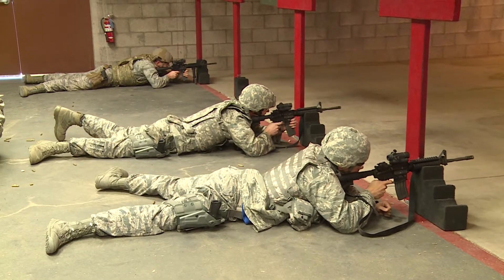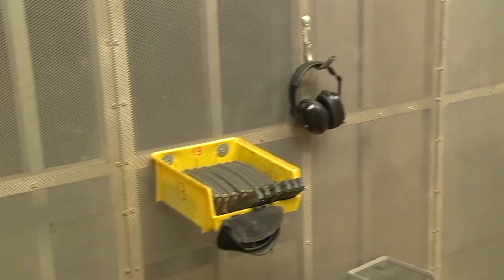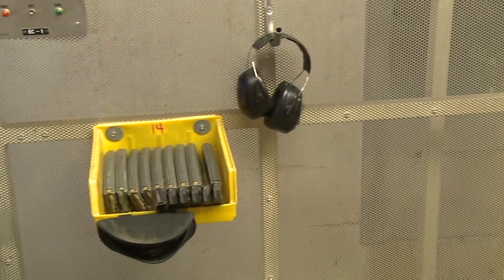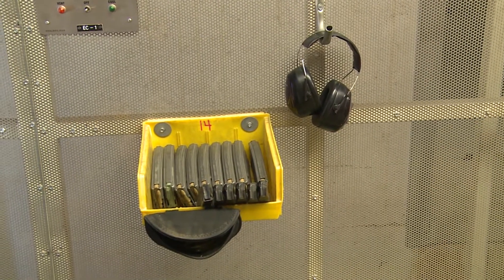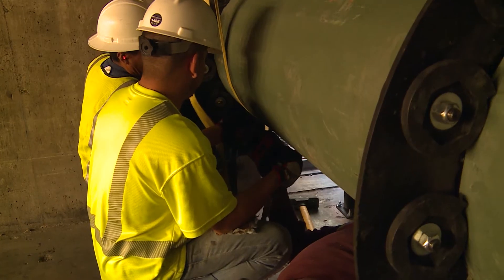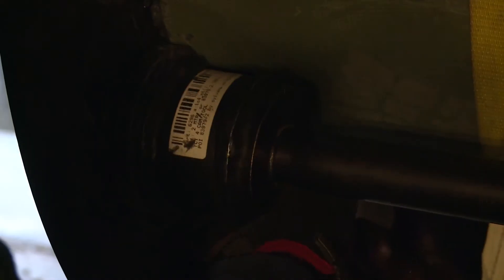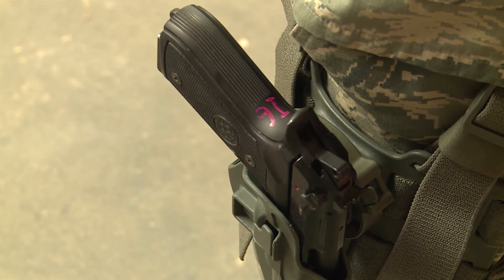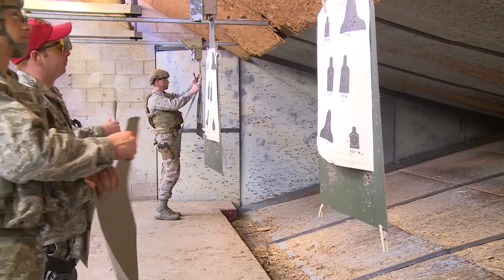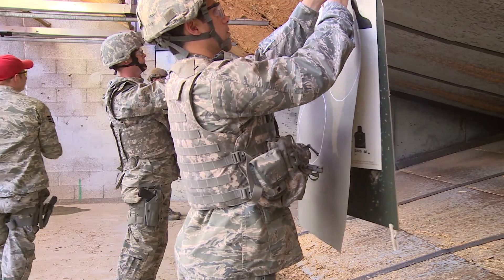The fully contained 25-meter range is divided into two halves with seven firing points on each half, giving the opportunity to train up to 14 shooters at one time. While construction is underway on the first half, the other half remains open to train airmen and members of sister services in preparation for overseas PCS assignments, deployments, and annual requirements for specific career fields. Project completion is set for early June.